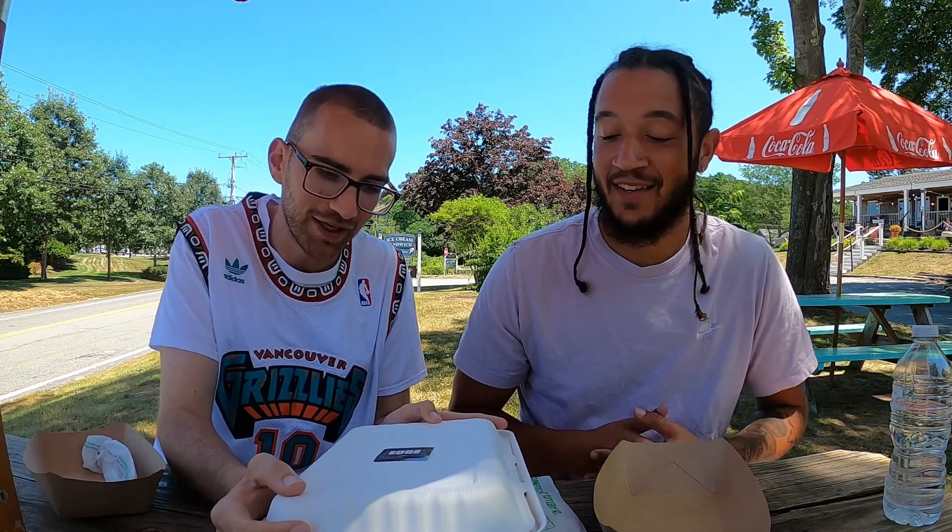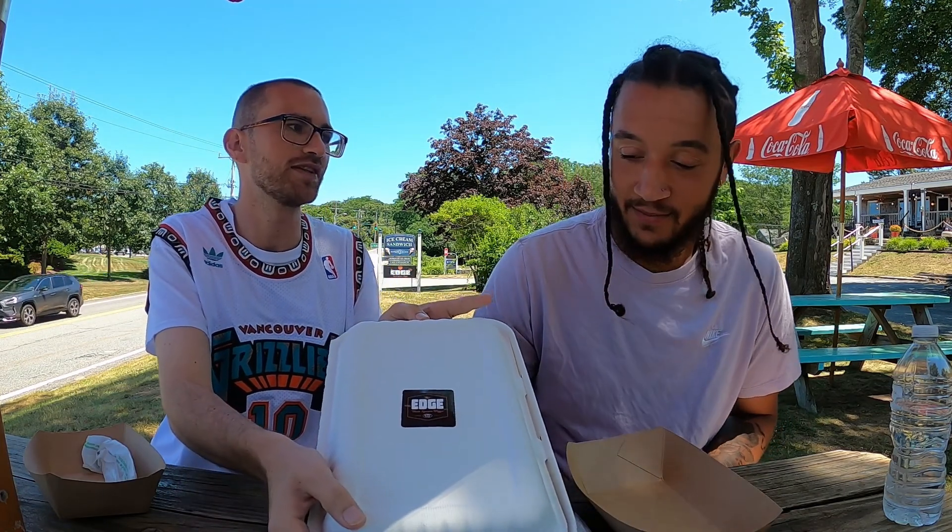What's up everyone, we are here in Sandwich at The Edge. I'm Bill White, this is Devin Pinckney — KTD Sports. We're doing another one here at The Edge in Sandwich: thick square pizza, it's like Detroit-style pizza.